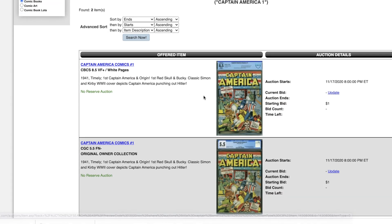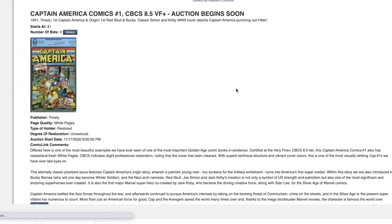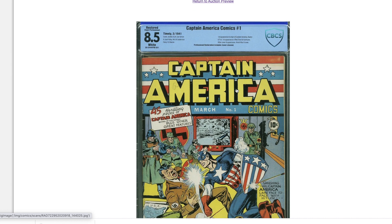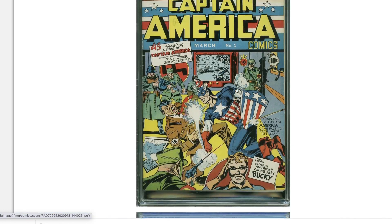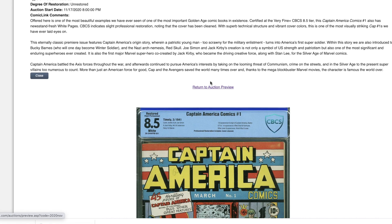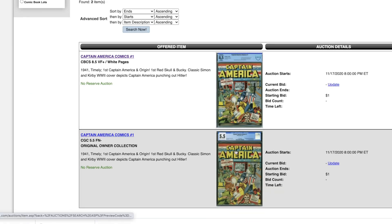Let's take a look at the Captain America #1. Two copies — one is restored, of course: an 8.5, and the other is a 5.5. The 8.5 has only a slight cover clean — that's it. What a bummer, but wow, what a beauty. I'm going to be very curious to see how this book goes price-wise. Only slightly restored, and just the cover — no color touch, no piece added, no glue, no seal. This might go for a really strong price even for a restored copy.